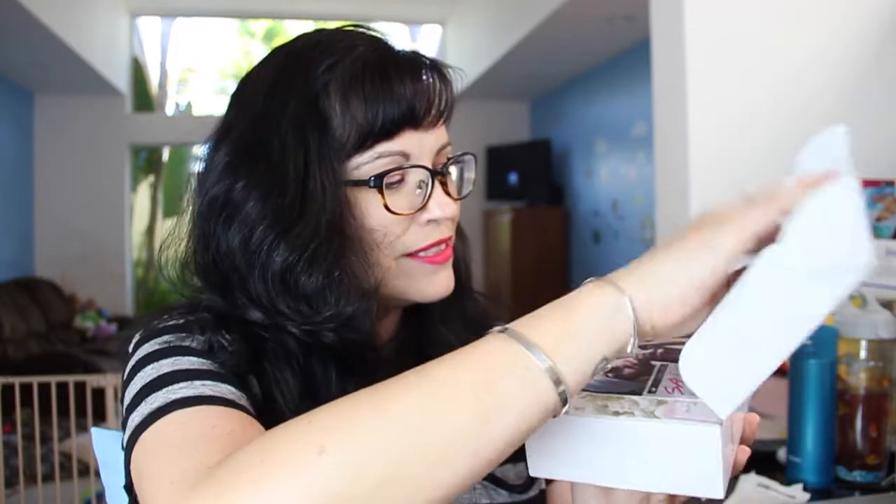This is the June 2015 box. And let's see what's inside. Here we go.